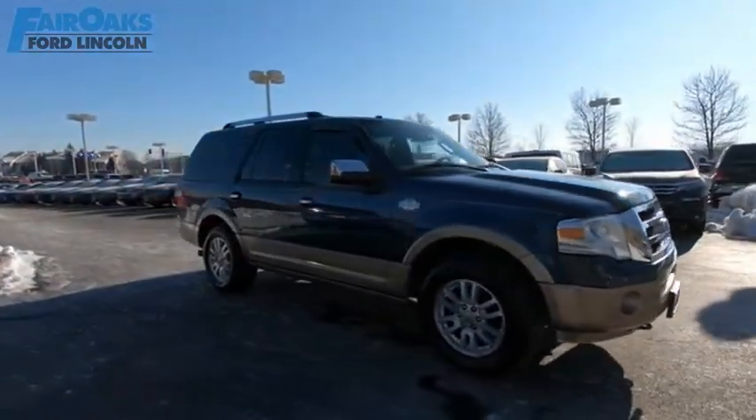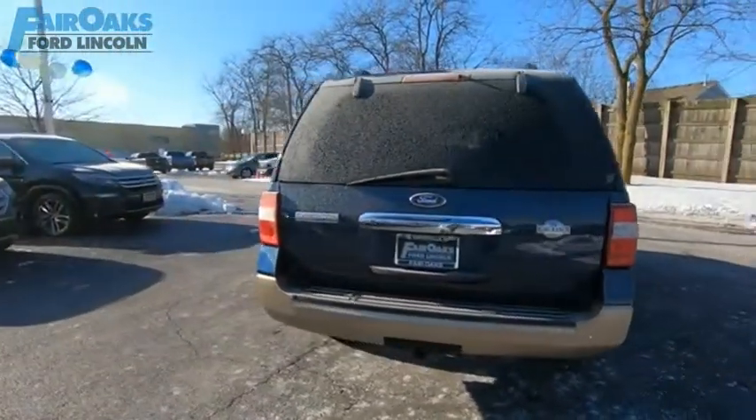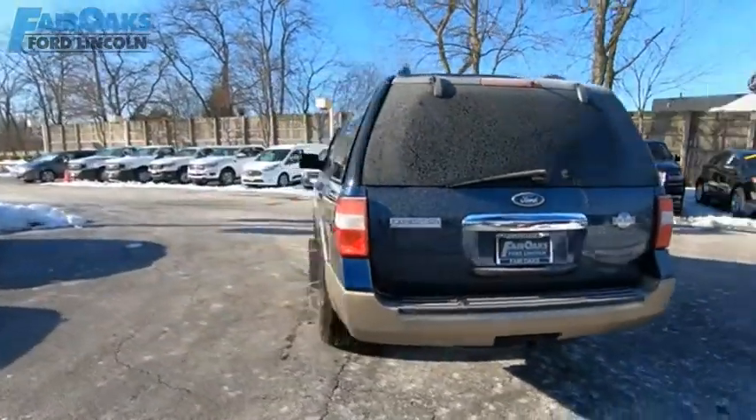Powerful, controlled, resourceful — Expedition. If you like it online, you'll love it in your driveway. Take it for a spin today.